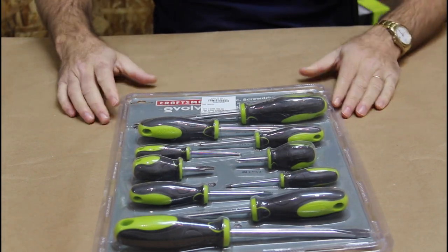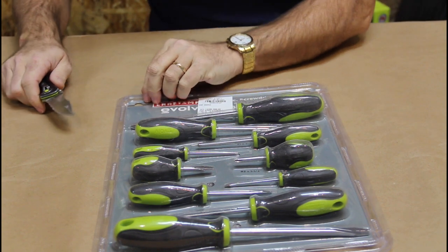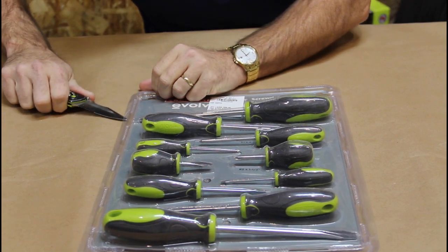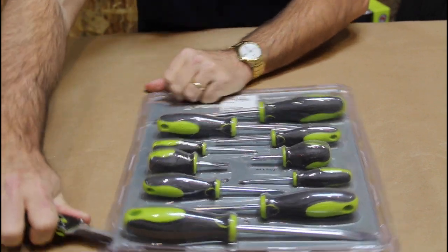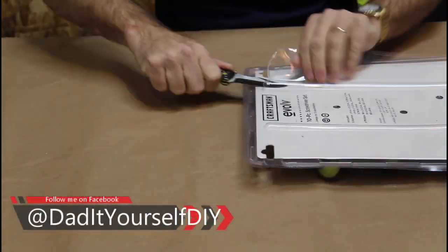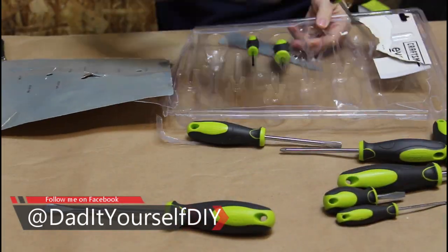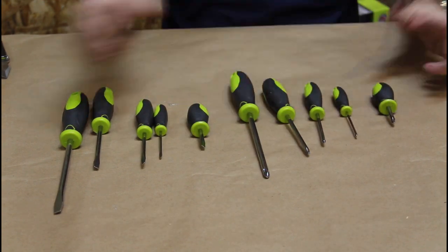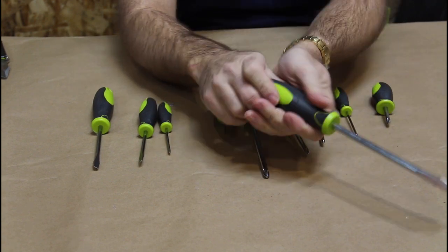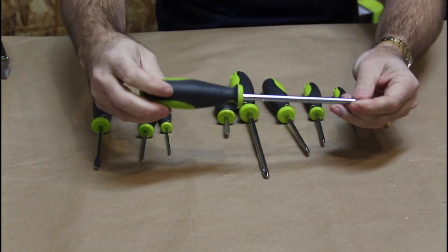Next up is the Evolve 10068 10-piece screwdriver set. This comes with five Phillips and five flatheads, all in different sizes for different jobs. These all come with what they call the Ergo Grip — it's rubberized with hard plastic, really comfortable to hold — and then the polished steel shanks.